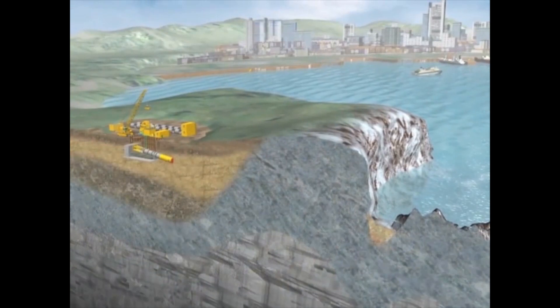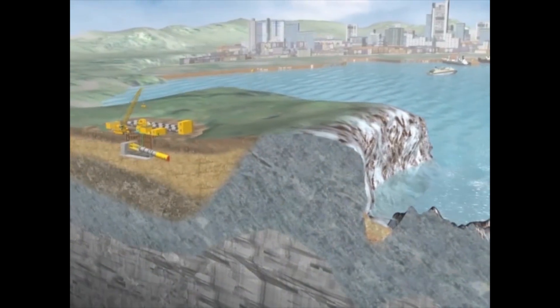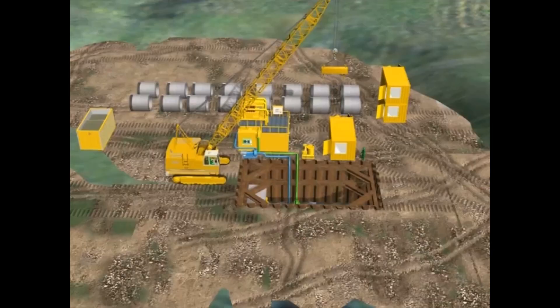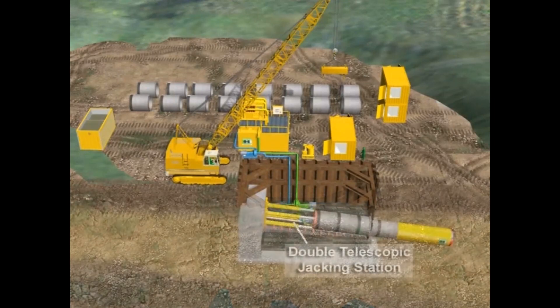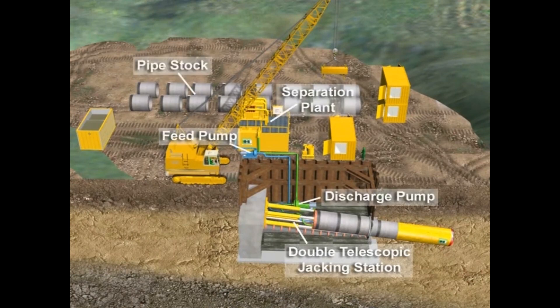Herrenknecht microtunnelling equipment is perfectly suited for rock and mixed soil conditions under groundwater. The pipe jacking job site consists of the onshore shaft, the jacking frame, pumping systems for slurry material removal, separation plant, pipe stock, and an operating container from which the machine is controlled.